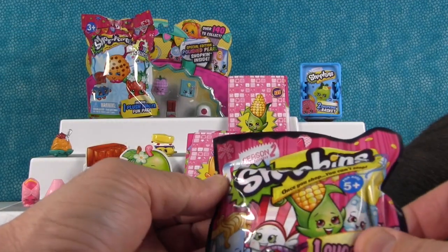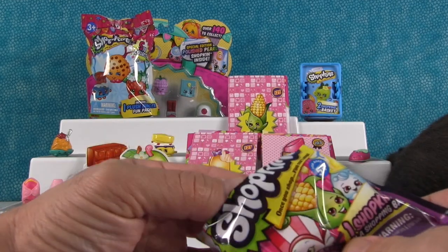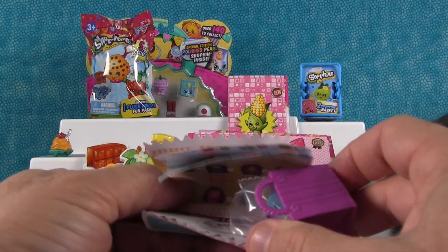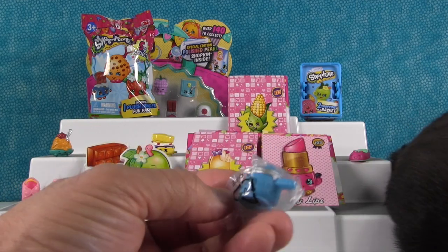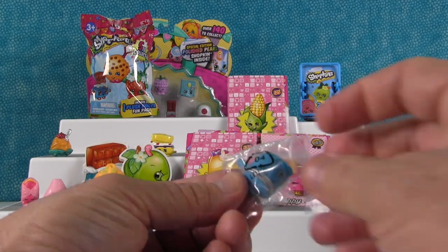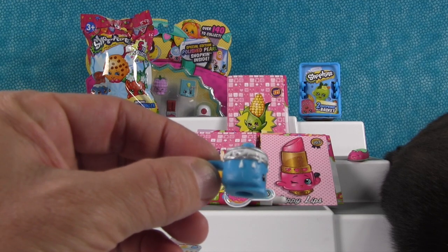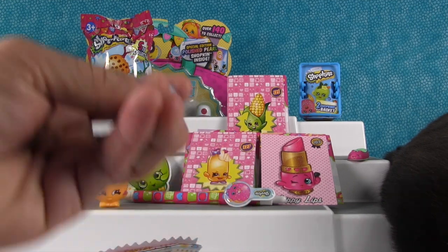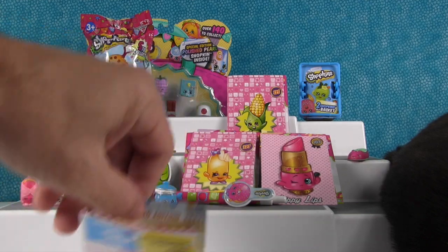We have another Season 2 Shopkins — just a one-pack. In this pack you get a shopping list, which is fun, and you get the Season 2 shopping bag. These don't come in blind bags — they are clear, so you can see who you get. And we got Saucy Pan, which is overflowing with what looks like marshmallow fluff. Maybe they're making fudge, or Rice Krispie Treats. We'll put Saucy Pan right there.